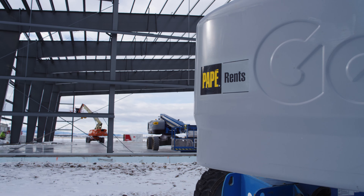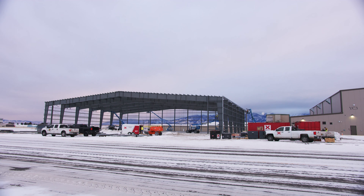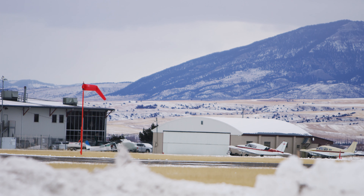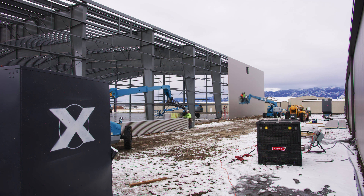My name is Brian McClain. I've been with Apex Steel Montana since its inception date of 2010. I partnered with Kevin Kester. I'm the acting vice president of the Apex Montana division. This project in Bozeman, Montana is a private air facility that houses a single jet for multiple private ownerships.